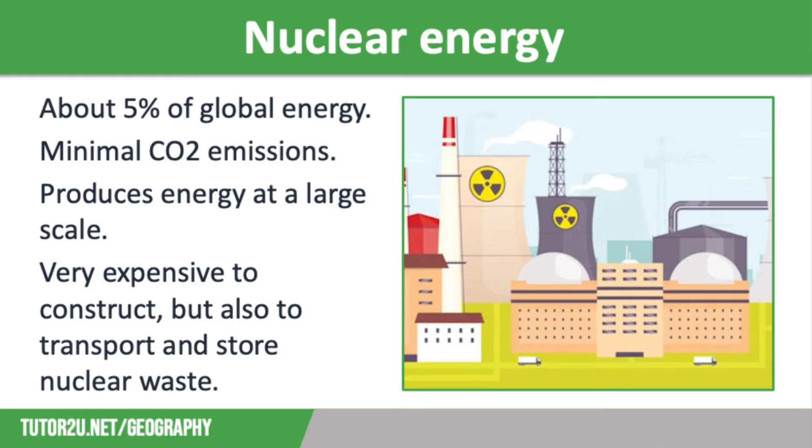The first alternative energy source we're going to discuss is nuclear energy. Nuclear energy accounts for just 5% of global energy production. It works by nuclear fission using uranium, taking place in a nuclear reactor to generate heat and steam, which drives turbines to generate energy. Because it uses uranium, nuclear power is classed as non-renewable, as uranium is finite and will eventually run out. However, it only needs very small quantities of uranium and emits minimal carbon dioxide during production.